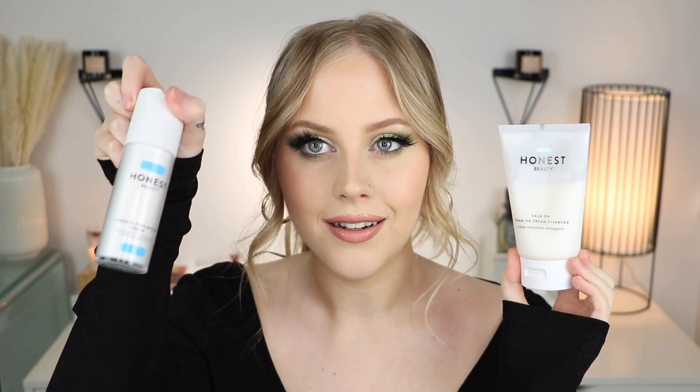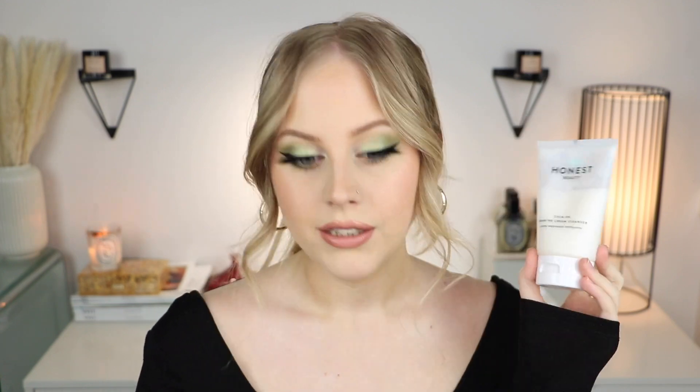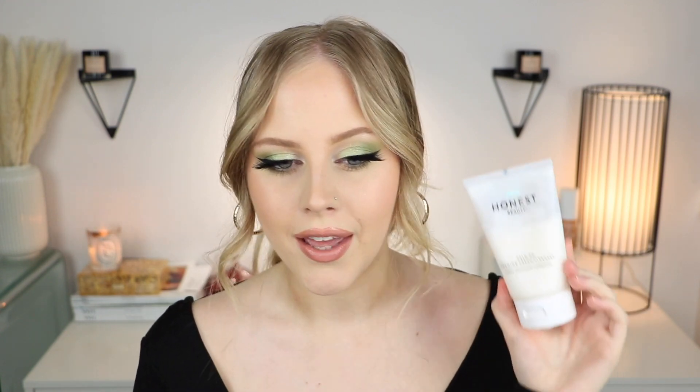Let's start with cleansers. The first one is from the newest line — their Calming Collection. It's called the Calm On Foaming Cream Cleanser. The line is color-coded, and this one is light blue. It's $17.99, and key ingredients include micro hyaluronic acid and amino acids. It's hypoallergenic, sensitive skin-friendly, and fragrance-free. The texture is absolutely beautiful — a thicker, creamier cleanser that does emulsify with water but doesn't get super foamy. This has become one of my favorite cleansers — I just recently tried it and really fell in love with it.